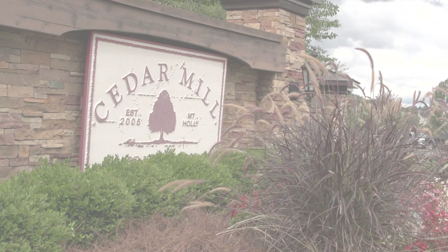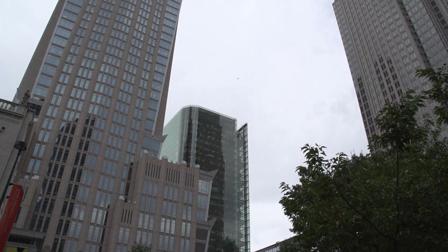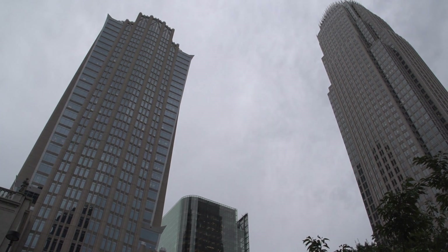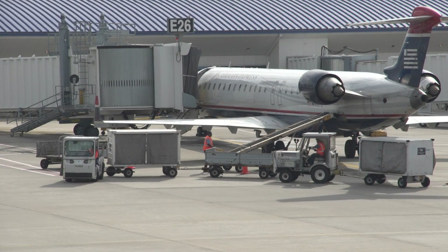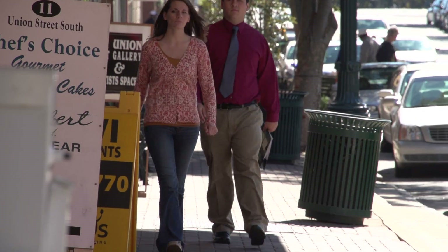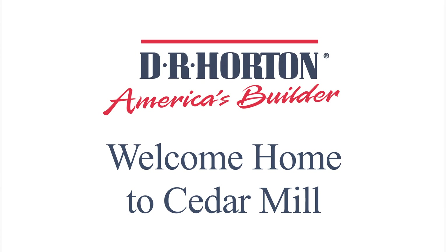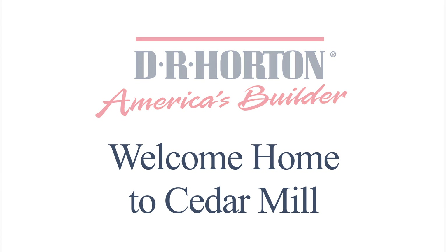Located just off 485, you're close to everything — not even a mile away. It takes ten minutes to get to Uptown, seven minutes to get to the airport, seven minutes to get to North Lake Mall, and you're just 15 minutes away from South Charlotte. For convenience, you can't be in a better place. Welcome home to Cedar Mill.